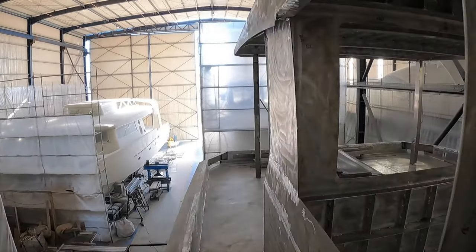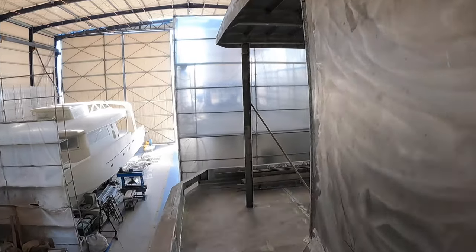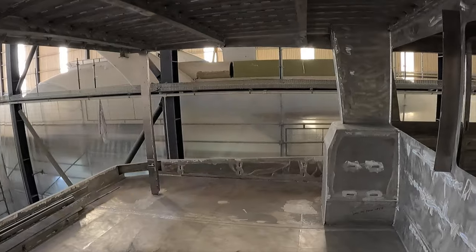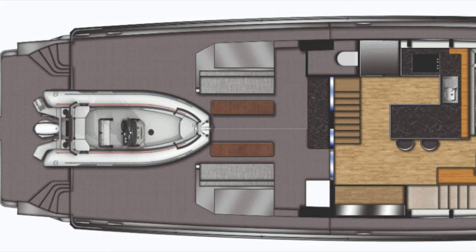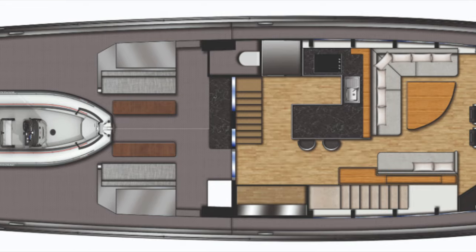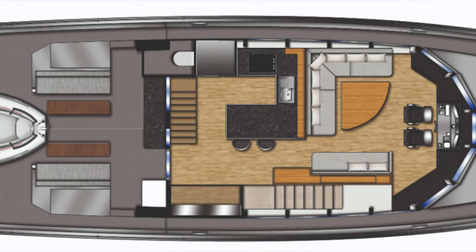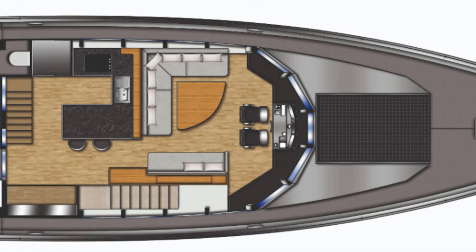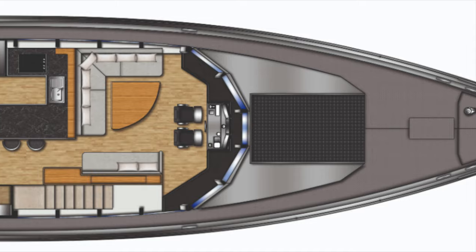Please make sure that you subscribe to my YouTube channel, as that is one video that you will not want to miss. Next, we come to the main deck. The vessel's tender will be stowed aft. Moving forward, we find a seating and dining area. As we proceed into the living space, we see a galley to port with a large seating area forward, located behind the helm station.